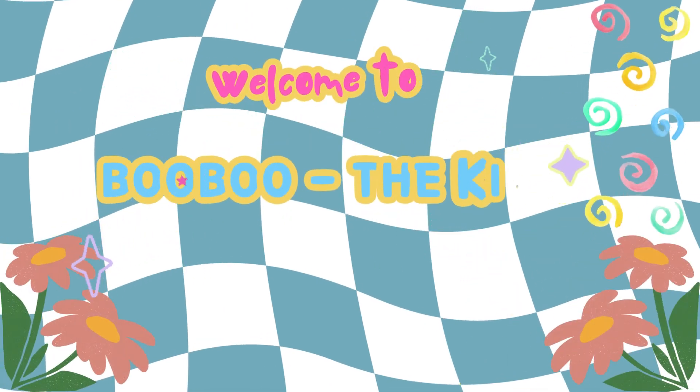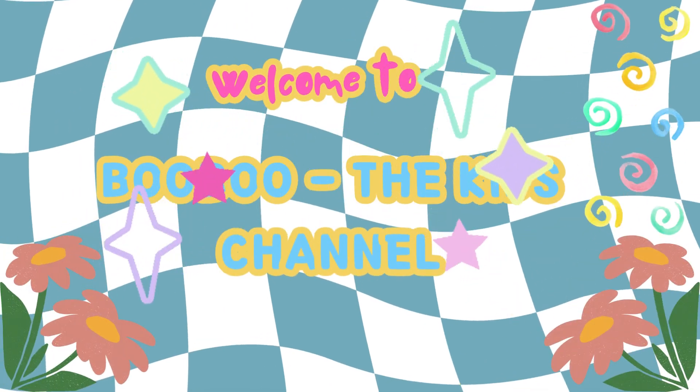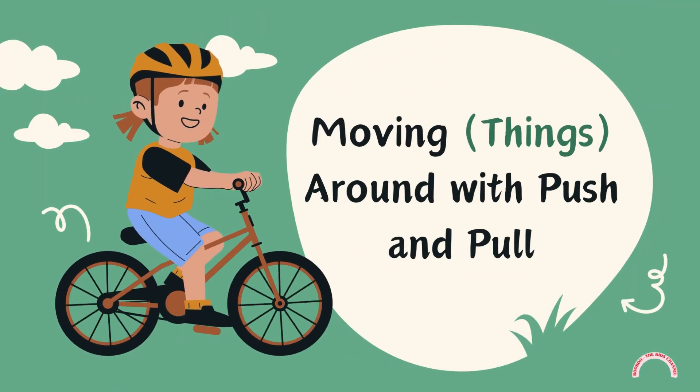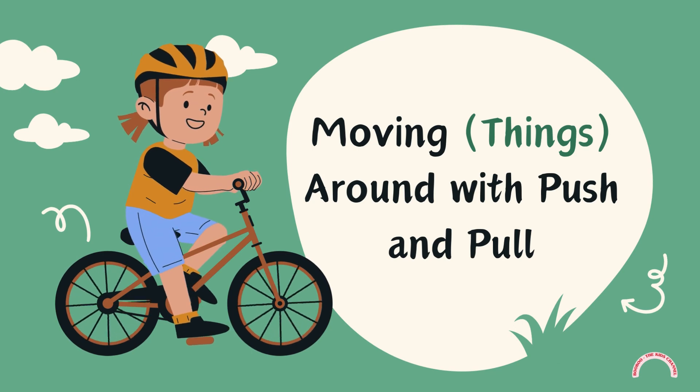Welcome to BooBoo, the kid's channel. Please subscribe to our channel for more activities. In this video, we are going to see about moving things around with push and pull.